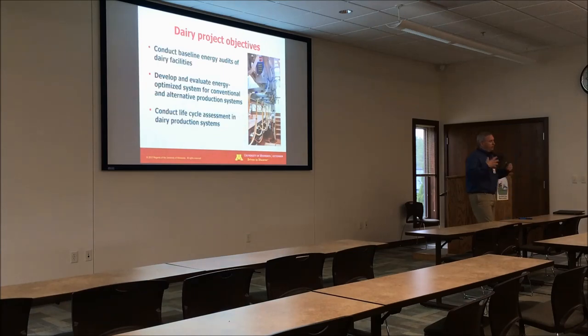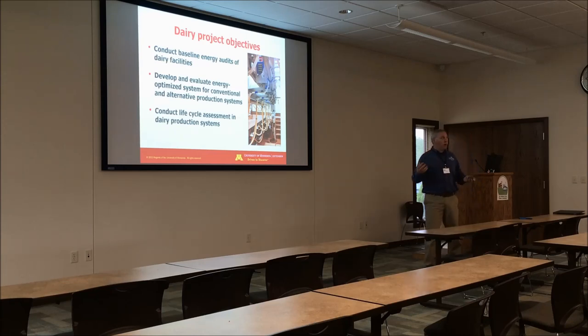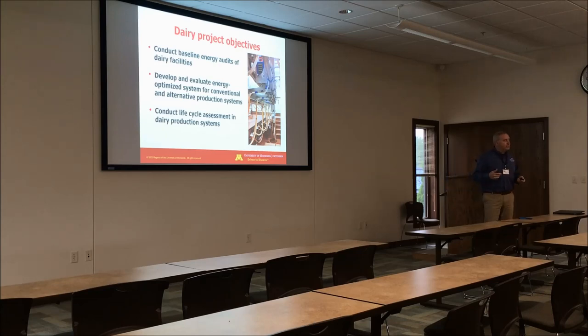A few years ago we started on our greening of agriculture project to basically conduct a baseline energy audit of our dairy. We really had no clue what our dairy was using for energy or water usage, and I think some of the results surprised all of us when we started collecting this information. We then wanted to develop and optimize those systems based on what we saw, which includes some of the solar installations and the new wind turbines. And then, as Joel talked about, we wanted to conduct a life cycle assessment in our dairy production systems. Those were our main three goals.